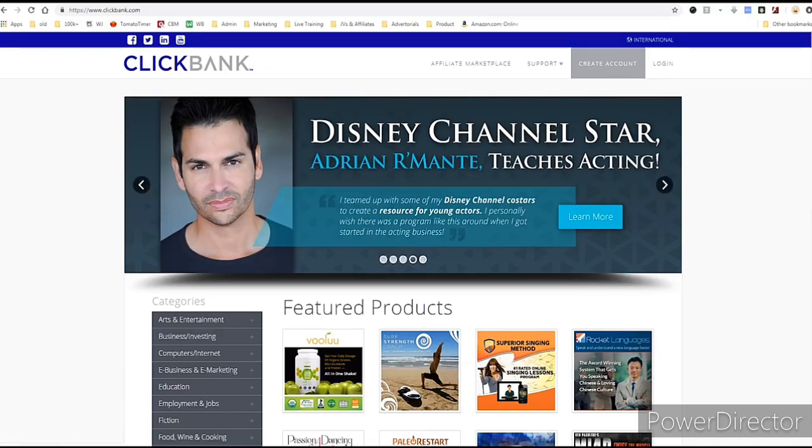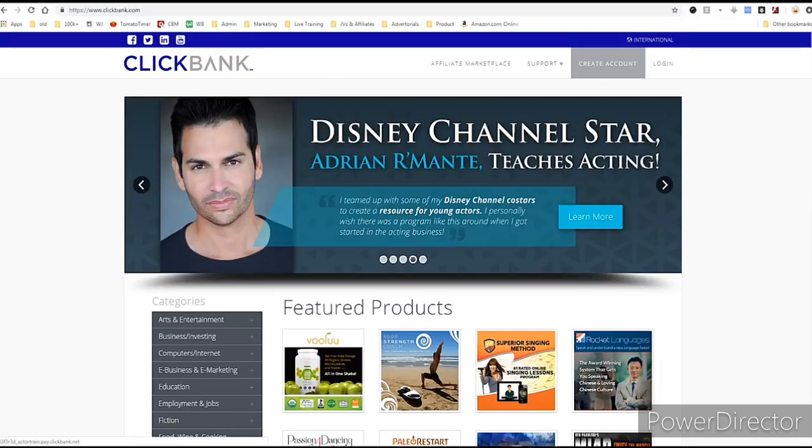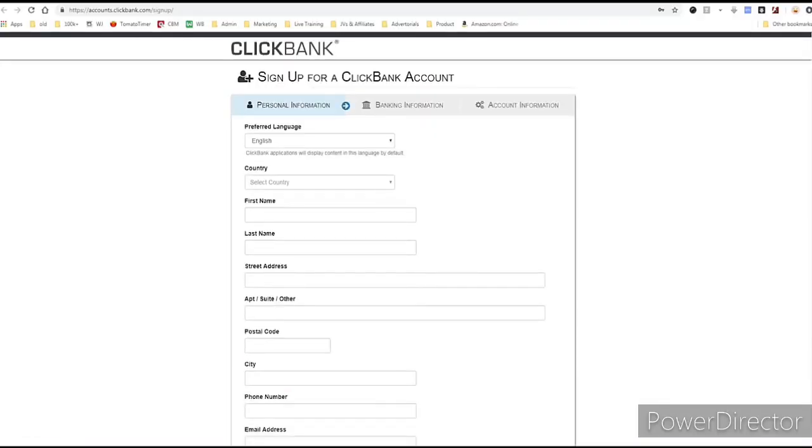I'm on ClickBank right now. To get to ClickBank you just go to clickbank.com. The first step is you want to sign up and create an account — click right up here and click 'Create Account.' ClickBank is going to ask you for your name, your address, all that stuff, and also your banking information. This is fine — ClickBank's been around for 21 years and they're run by really nice people up in Boise, Idaho.